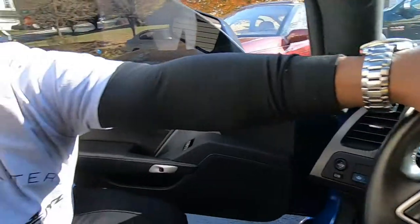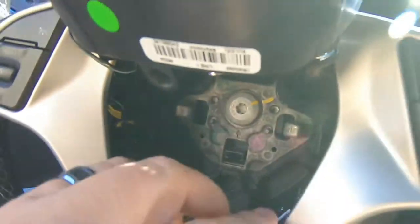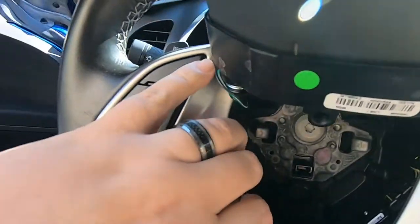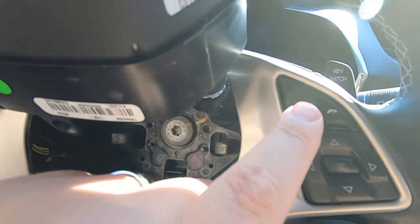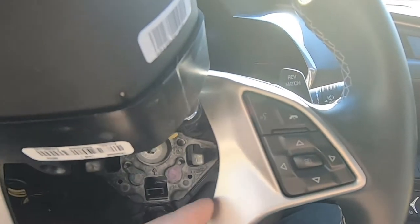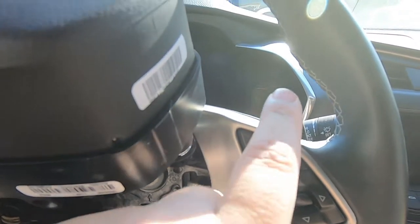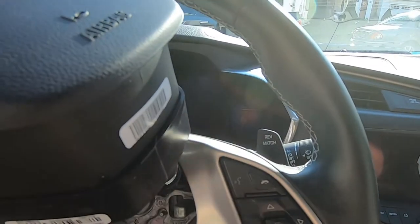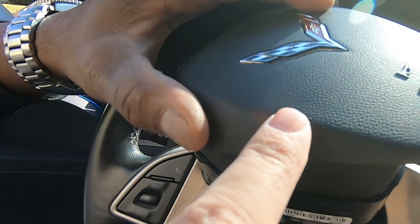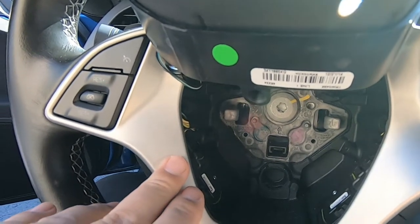With my lovely assistant holding the airbag up out of the way, we can see inside here. All this metal bezel is held on with is a couple clips on the inside. If you grab right here and pull straight out you'll remove the clips, and right behind there is a torx head screw that holds in the rev match paddles. Once we pop this out we'll get to that screw, then you unscrew the rev match paddles and put in the new ones. There's one tiny electrical connector that goes to each rev match paddle, but you can do this without disconnecting the battery or the airbag as long as you hold it up out of the way.